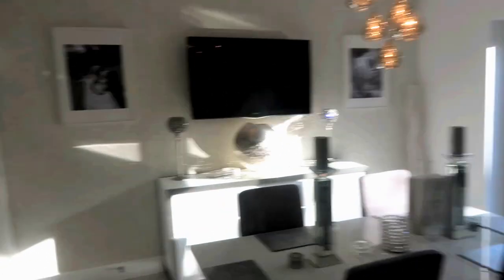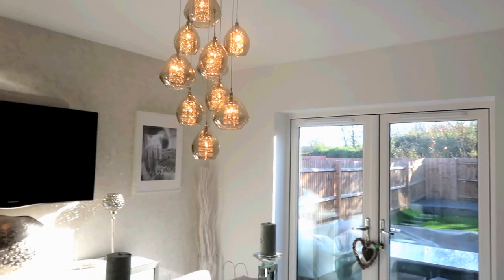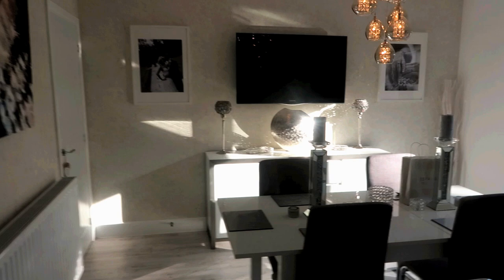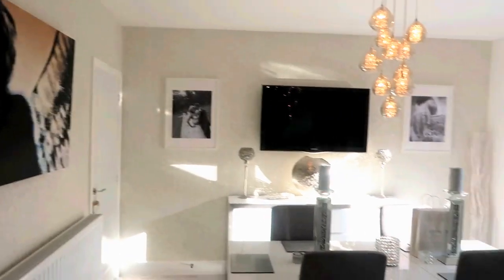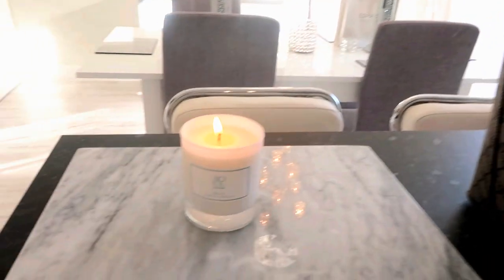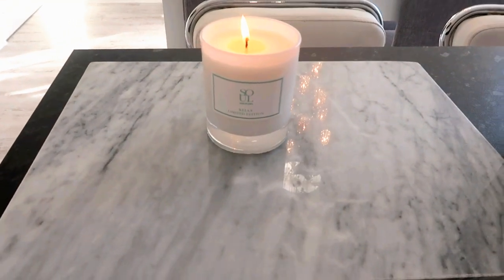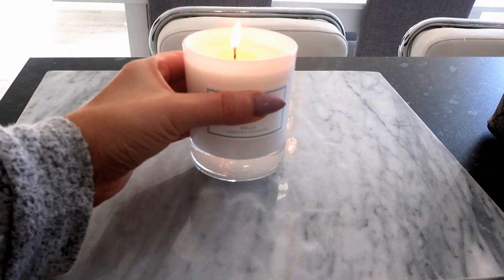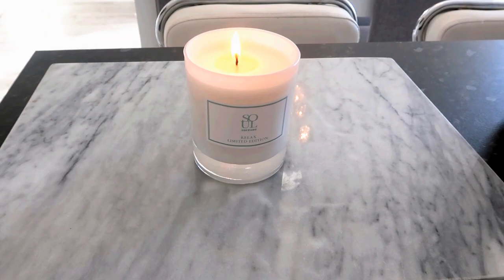I've come down this morning and the kitchen is looking quite clean and tidy for a change - isn't it lovely when all the light comes in and you've got a nice light airy kitchen. One of my amazing friends from Instagram just sent me this gorgeous candle by Soul Candles, it's the relaxed one, and my kitchen smells like I'm in a spa right now.